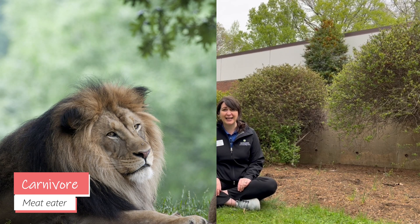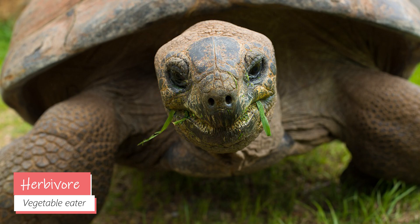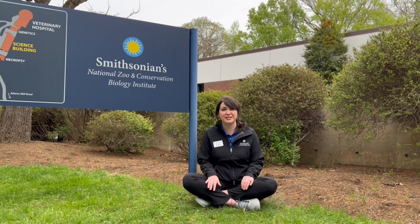We have carnivores, like lions and other cats, herbivores, like Aldabra tortoises, and omnivores, like ravens. But that's not all — we also have insect eaters and fish eaters. I'm about to meet Erin, a clinical nutritionist who needs to know all about the different foods animals eat. As part of her unusual career, Erin comes up with the diets for all zoo animals.